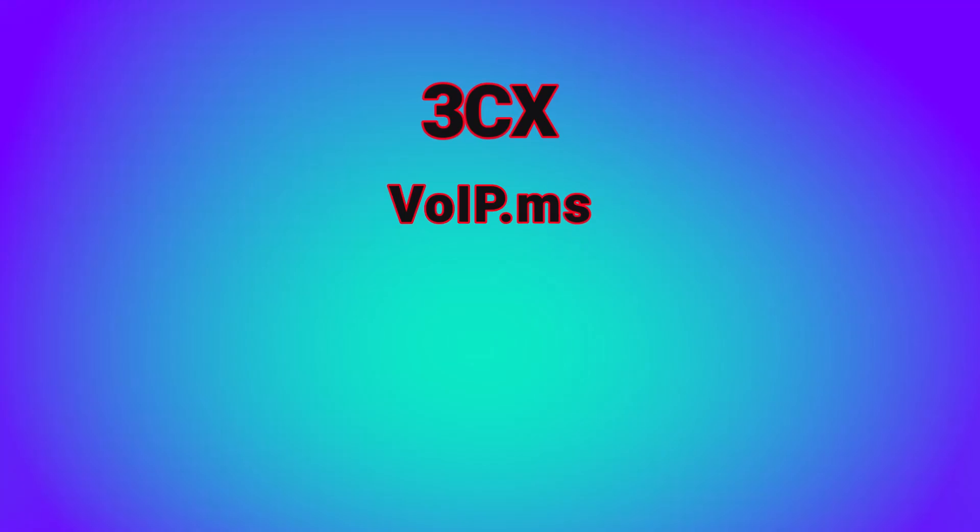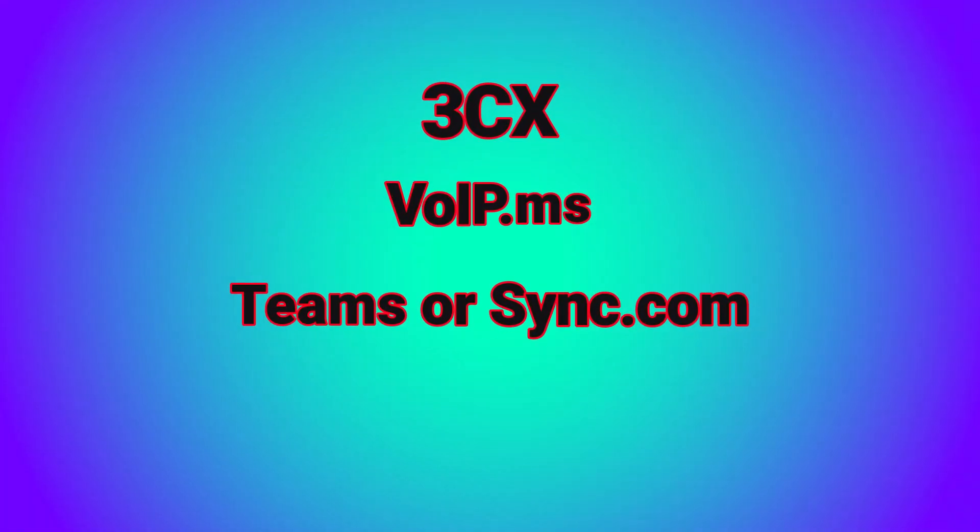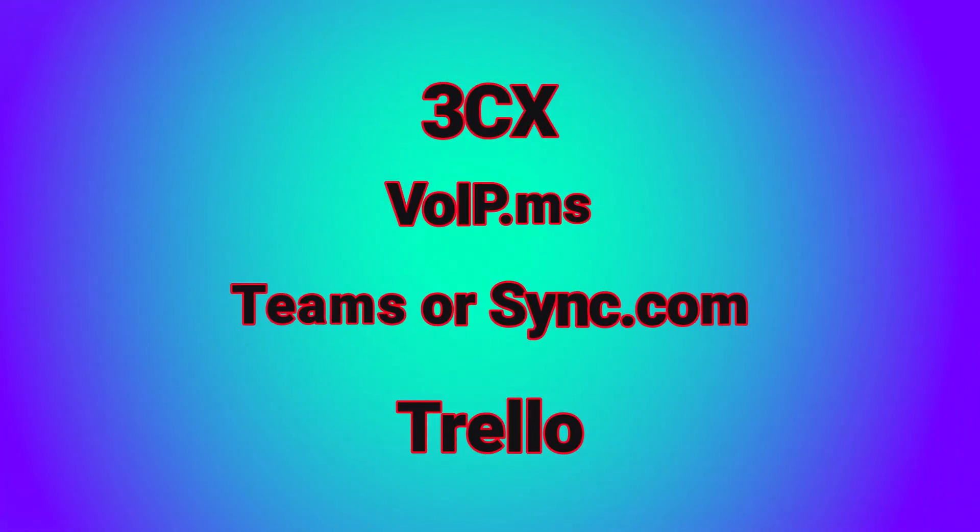With just these few tools — 3CX, VoIP.ms to get phone numbers, Microsoft Teams or Sync.com for file sharing, and a project management tool such as Trello — you've really got that single connected business that you can build in order to create a cloud-service business with a virtual team. You can build this in a couple of hours or less. In the description below, I'll have detailed videos on setting up most of these tools, linking to step-by-step guides for each one individually.